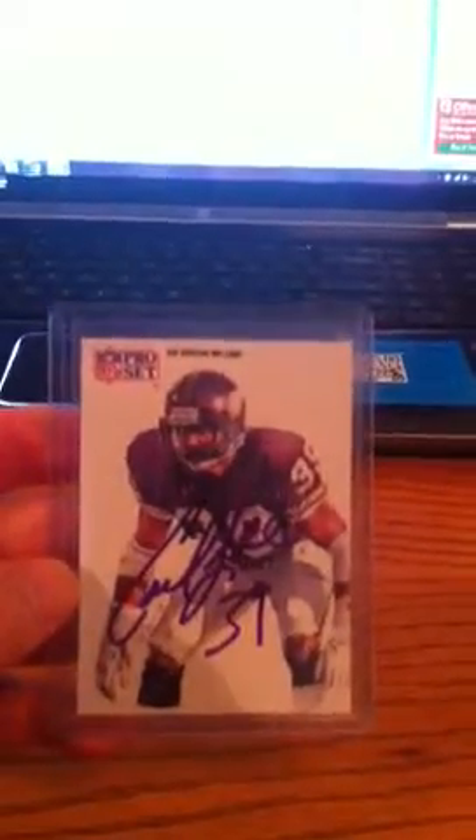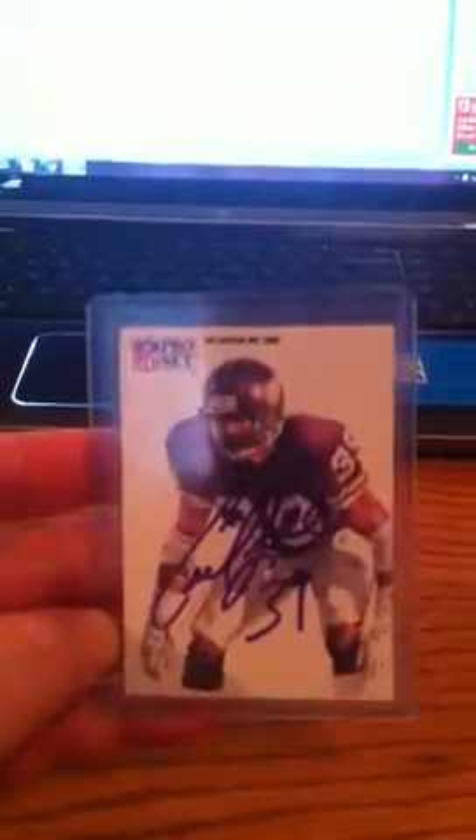The last one is of Carl Lee on a 1991 Pro Set card. He played for the Minnesota Vikings — he was a cornerback. Signed it in purple Sharpie, which was pretty nice. Carl Lee took 29 days to get back.